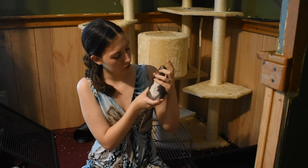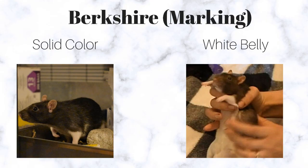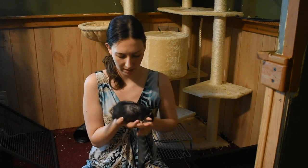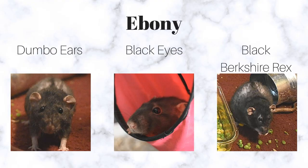Ebby does have a white belly and I'm not really sure if she would be considered a Berkshire or not. A Berkshire has a completely white underside with the top being a different color, but hers doesn't go all the way through. So I'm not quite positive, but I do know that her hair is coarse and she has the white gloves.